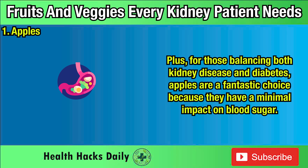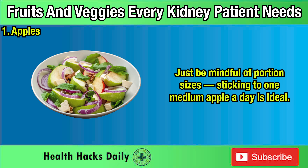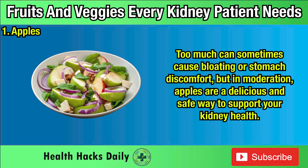Plus, for those balancing both kidney disease and diabetes, apples are a fantastic choice because they have a minimal impact on blood sugar. They're sweet, satisfying, and easy to enjoy as a snack or sliced into salads. Just be mindful of portion sizes — sticking to one medium apple a day is ideal. Too much can sometimes cause bloating or stomach discomfort, but in moderation, apples are a delicious and safe way to support your kidney health.